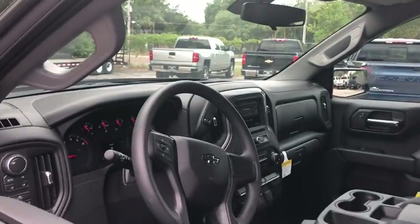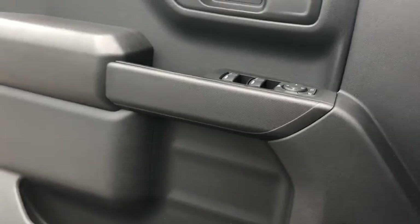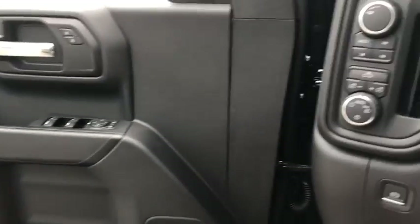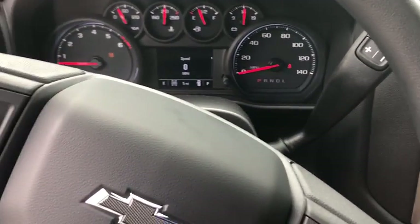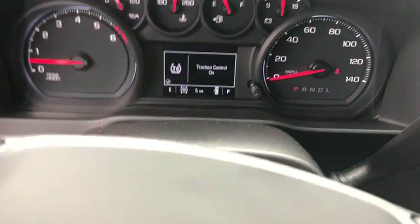Traction control, remote engine start, dual airbags, power steering, alloy wheels, floor mats, four-wheel disc brakes, power door locks, compass, electronic stability control, trip computer, power windows, brake assist, overhead console, tachometer, panic alarm, remote keyless entry, tilt steering wheel, front reading lamps.